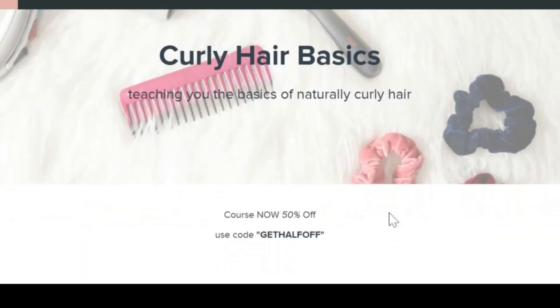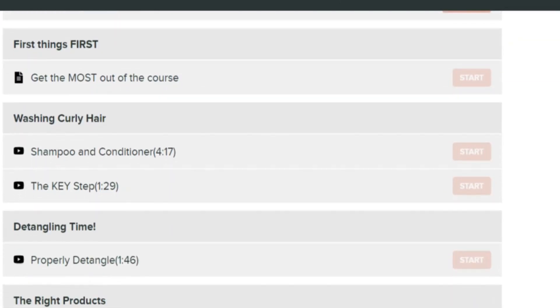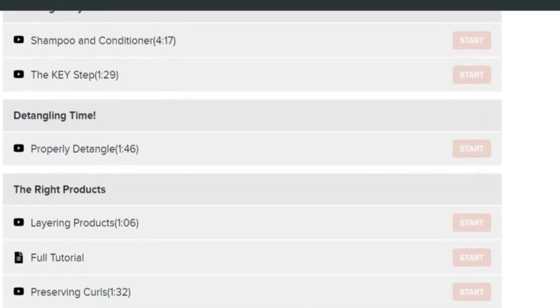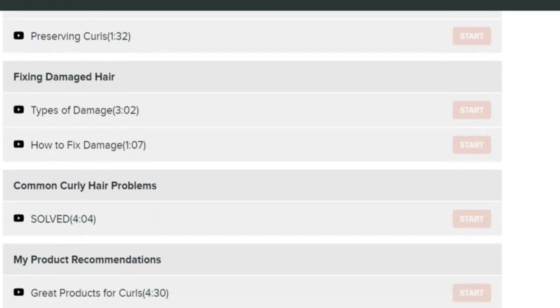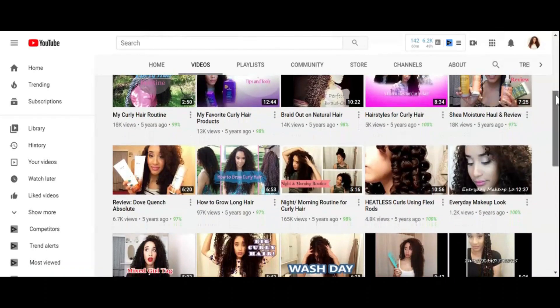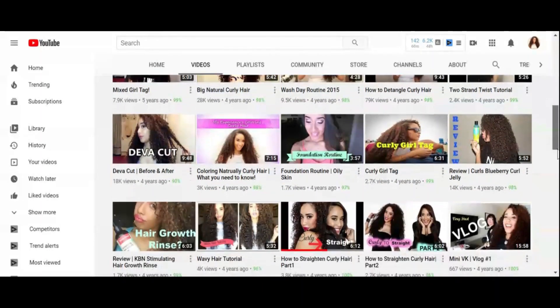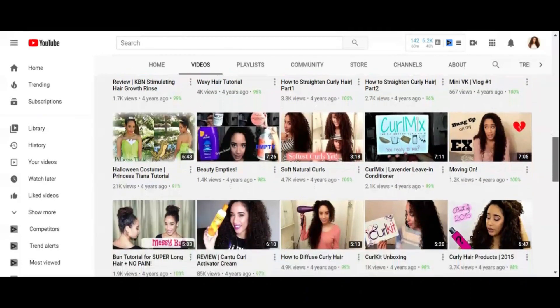I quickly wanted to share that I've created an online course for those of you who need extra help with your hair care journey. I'm breaking down the basics of naturally curly hair. There are free previews available, and I have a 50% off coupon code if you'd like to apply it when you sign up. I've been doing YouTube for a very long time and condensed five years of knowledge into a basics course — a step-by-step detailed tutorial walking you through every single step. I'm not going to shove products at you; I want to give you the tools to master your own hair and embrace your naturally curly hair.